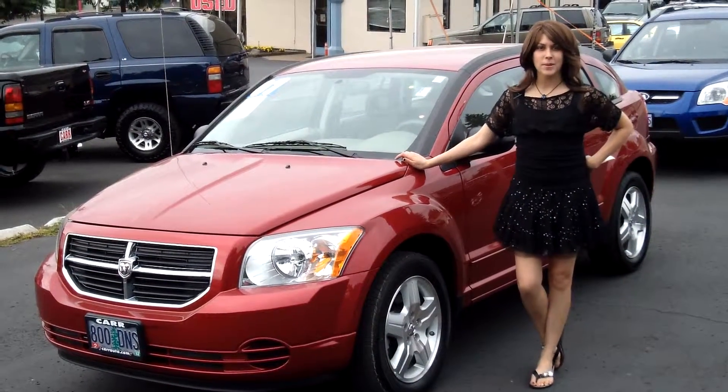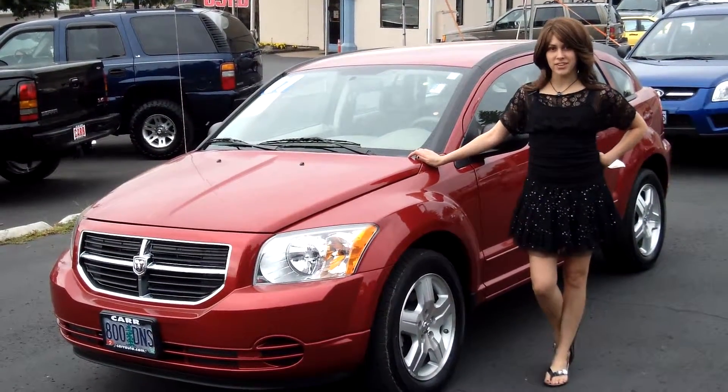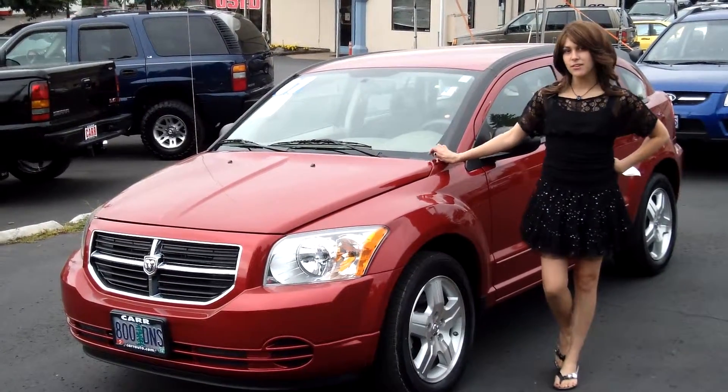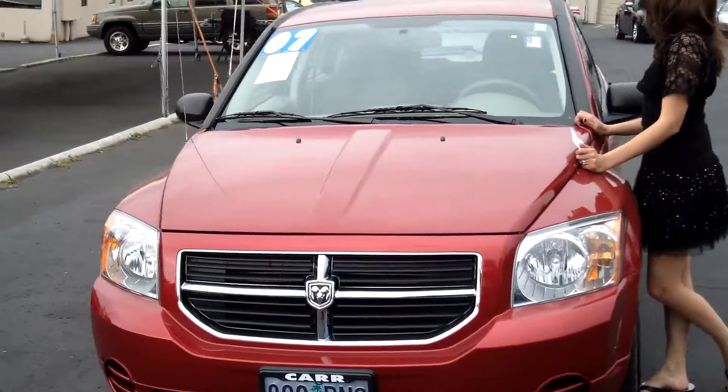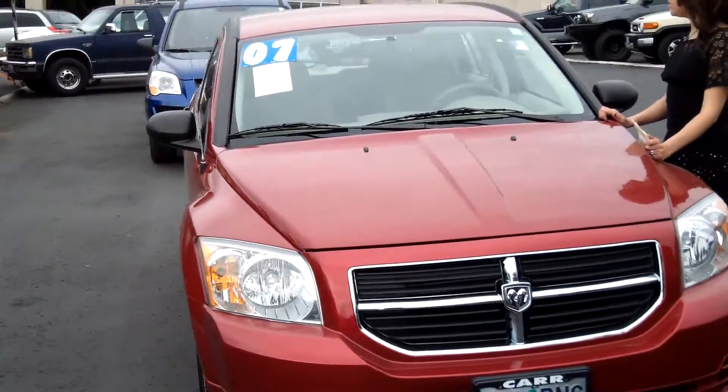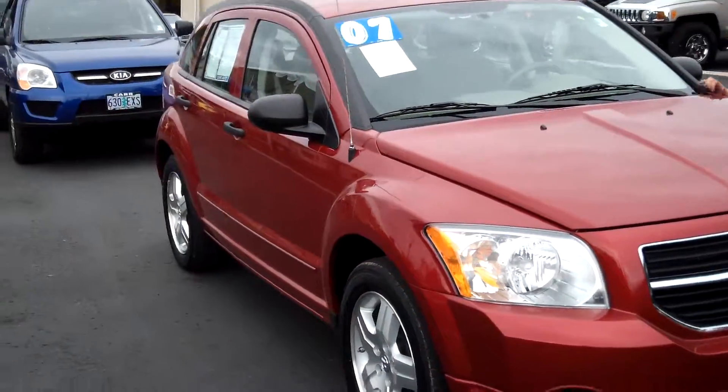Hey guys, this is Annalise. I am down here at Car Used Cars in Beaverton. Thank you for clicking on that link. This is your virtual tour for a 2007 Dodge Caliber, stock number C130519A.